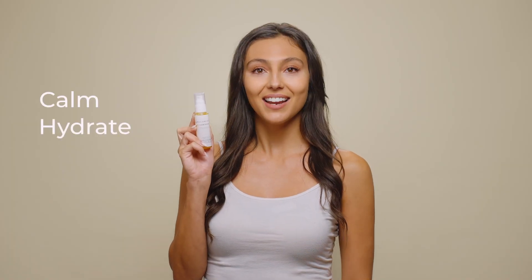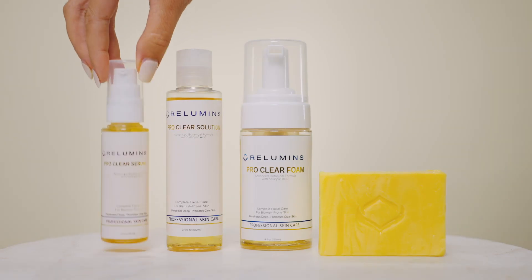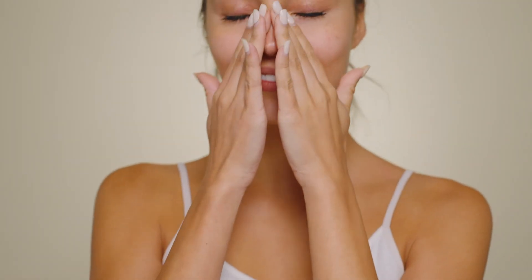This final step is where you calm, hydrate, and nourish your skin using the ProClear Serum. This serum contains neem leaf extracts, which helps promote wound healing and combat signs of skin aging.